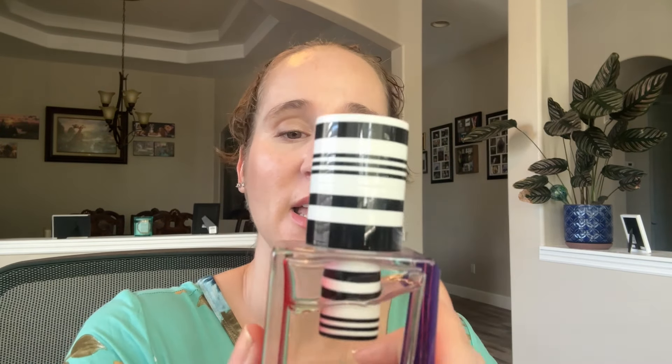Then we have Flora Botanica by Balenciaga. I think I bought this either last year or the year before. I really like this one — it smells like mint, it's really interesting and unique. I don't have anything quite like it. I like the packaging and I would repurchase this one.